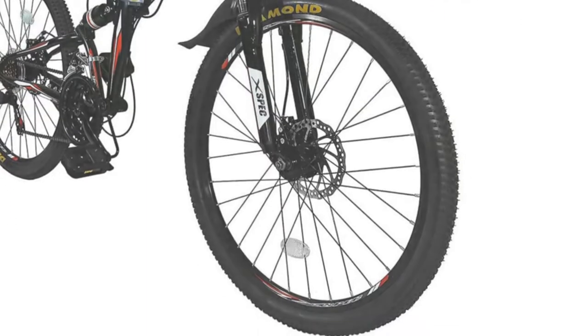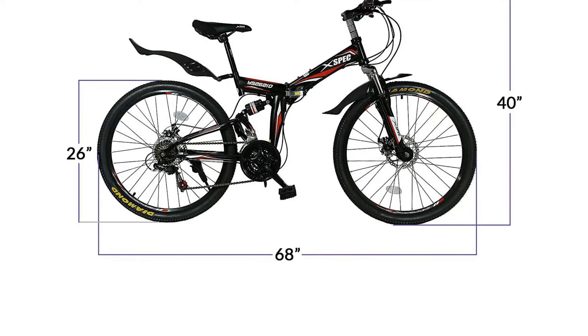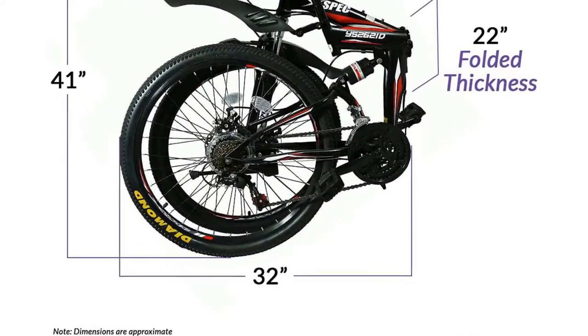You would also come to love the full suspension system of the bike — there are no vibrations or bumps on the road that you have to worry about. Although it weighs a lot and you might have trouble carrying it with you, the overall experience is still worth it.